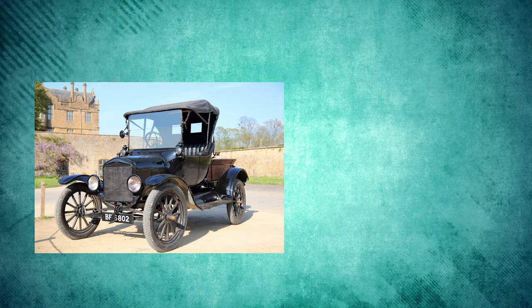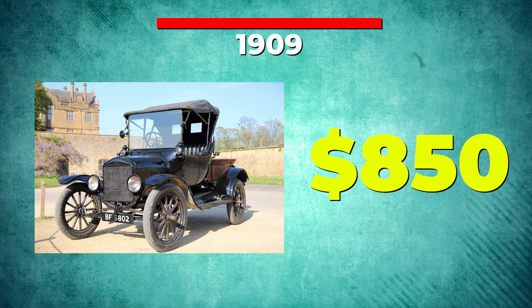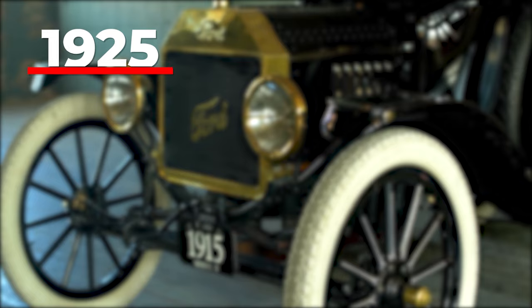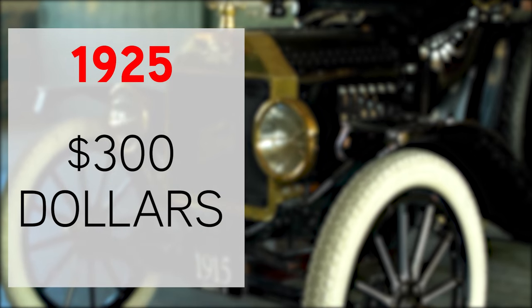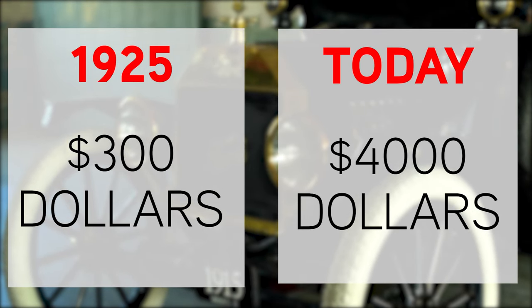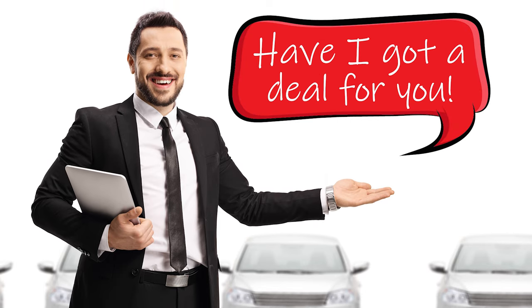The first Model Ts started selling for about $850 in 1909, which is the equivalent of around $24,000 today. By 1925, Ford was producing close to 2 million cars a year, bringing the retail price down to just under $300, or $4,000 of today's dollars. That's still way cheaper than any Ford car on the lot today.